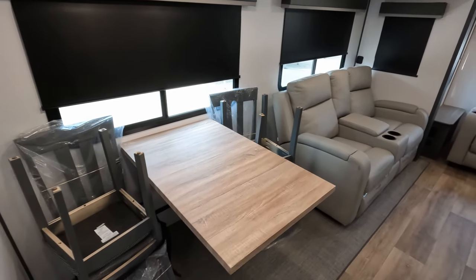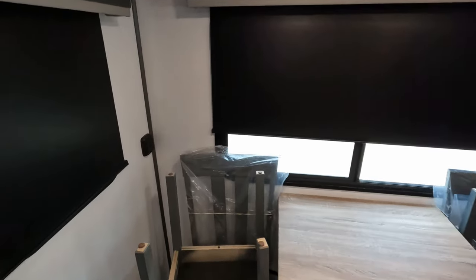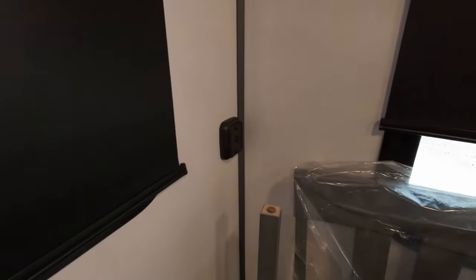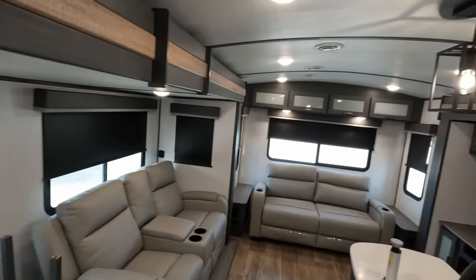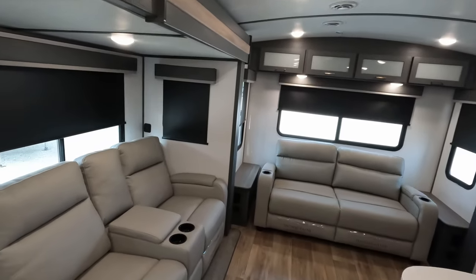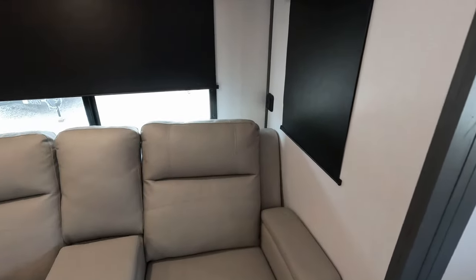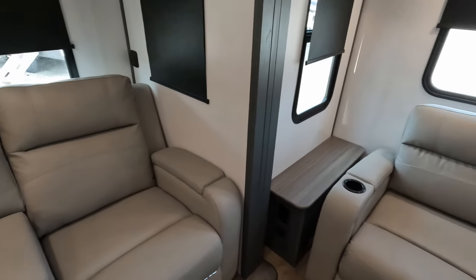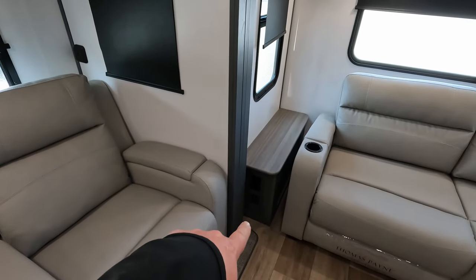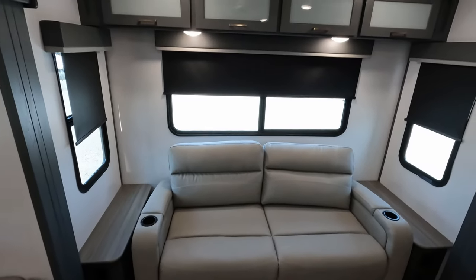Table and chairs are hanging out over here. Roller shades throughout. There are USB charging ports scattered about — everyone's got devices to charge. LED lights as well. Over here you've got Thomas Payne recliners with more USB charging ports, and the same thing goes on both sides of this rear couch.